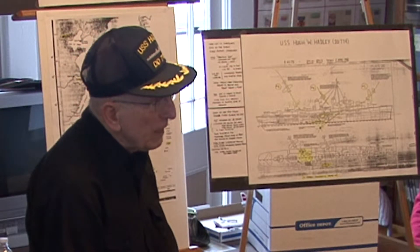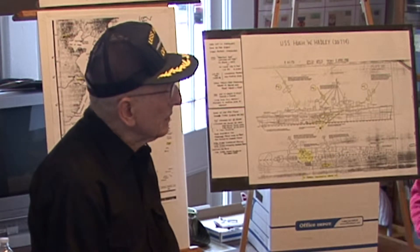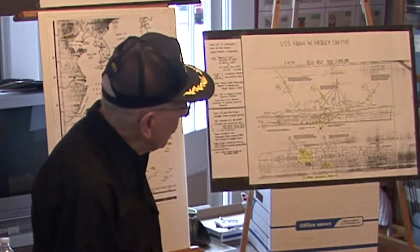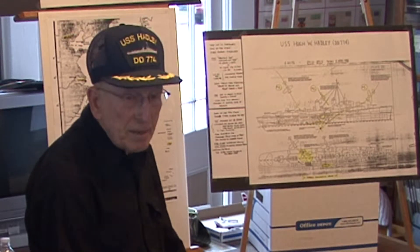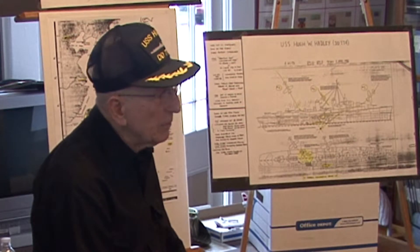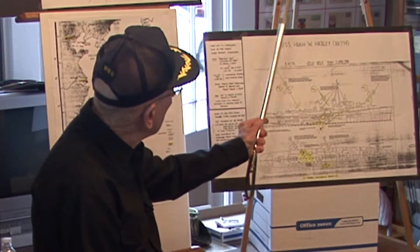We left Treasure Island after going to firefighting — to see how we're going to fight fires and board ship, and that's a hairy experience. So we went down to San Pedro and saw our ship for the first time, went aboard. The following day we put her in commission, raised the flag for the first time, and the whole crew was there — 360 of us on that ship. The ship is 376 feet long, about as long as a football field.